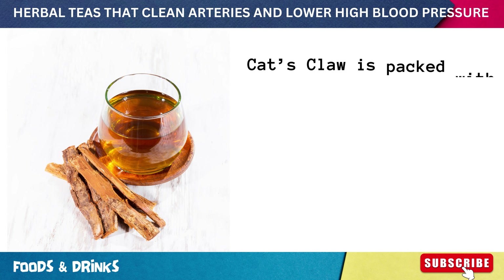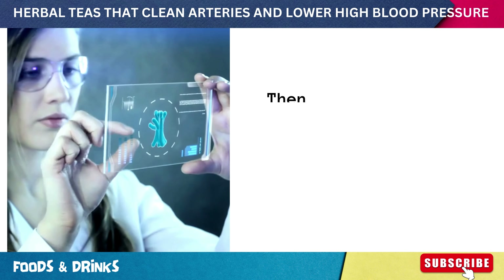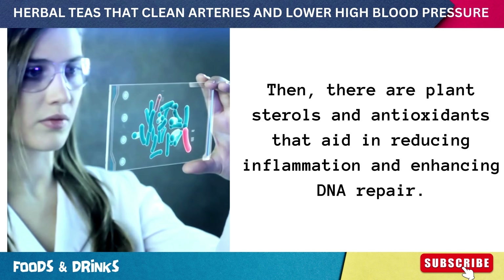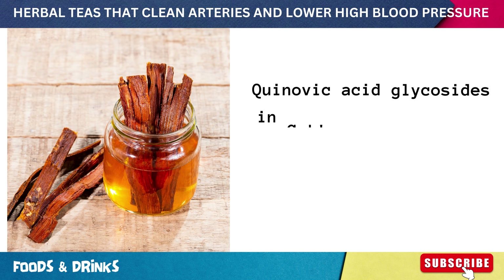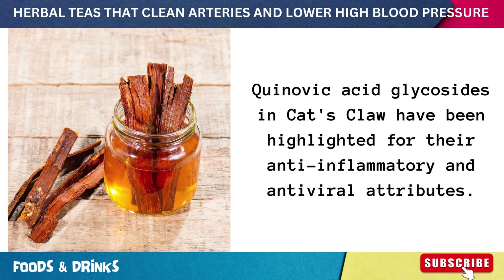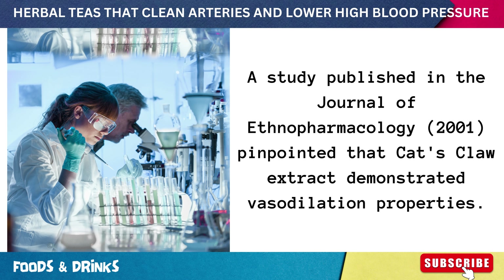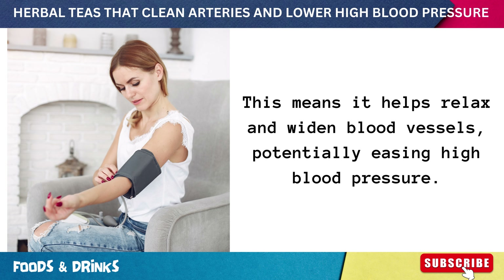Number seven: cat's claw tea. Cat's claw is packed with beneficial compounds including oxindole alkaloids, which in some studies showed immunostimulating properties, as well as plant sterols and antioxidants that aid in reducing inflammation and enhancing DNA repair. Quinovic acid glycosides in cat's claw have been highlighted for their anti-inflammatory and antiviral attributes. A 2001 study published in the Journal of Ethnopharmacology found that cat's claw extract demonstrated vasodilation properties, helping relax and widen blood vessels and potentially easing high blood pressure.